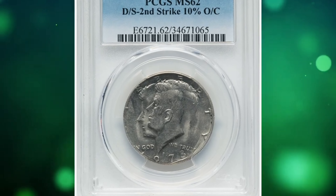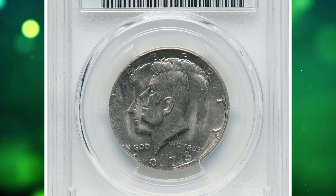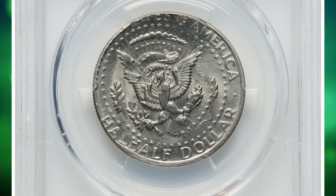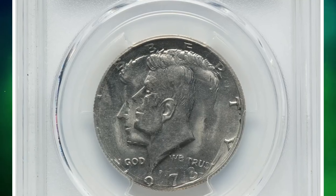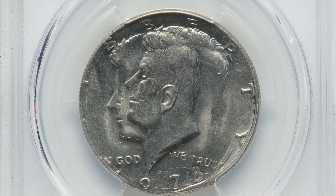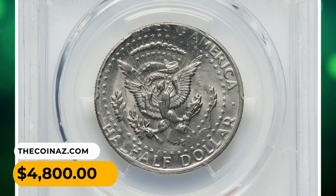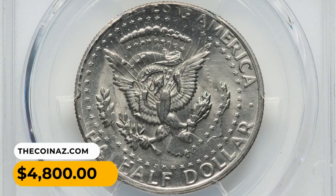Number 11: A 1973-D Kennedy dollar double-struck, graded MS62 by PCGS. Due to rotation of the planchet, the second strike was 10 percent off-center, creating a twin Kennedy effect on the obverse. This error coin was sold for $4,800.